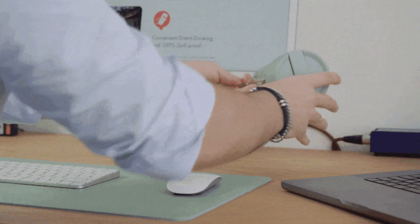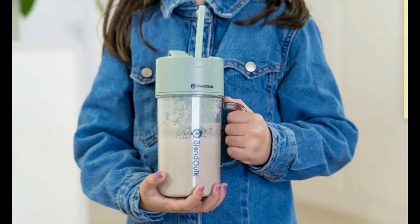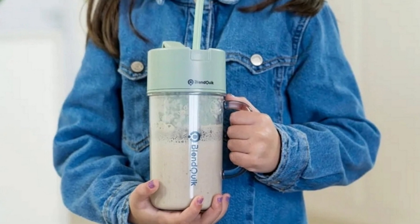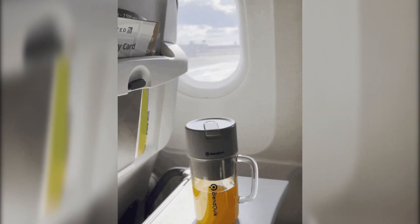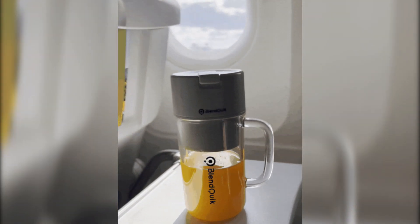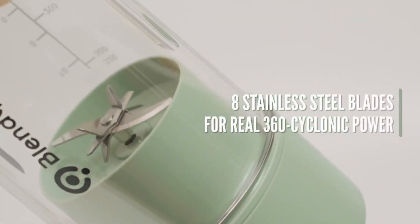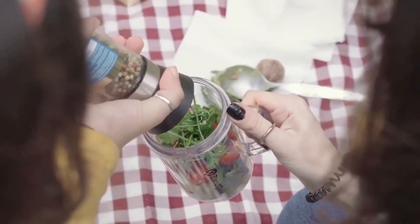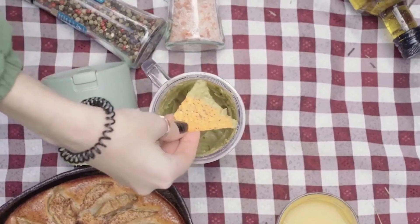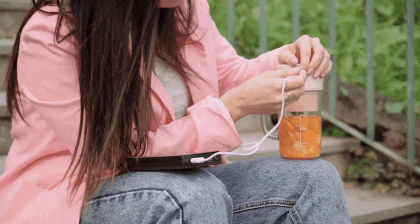It has a spill-proof design that allows you to enjoy your favorite drink directly with a spout or sip with a straw without having to remove the top cover. Despite its modern sleek design, it still has the power of a big blender on the go. It has eight ultra-sharp blades ensuring 50% higher performance efficiency compared to a four-blade blender. The device is easy to clean and can be charged with a Type-C USB cable.